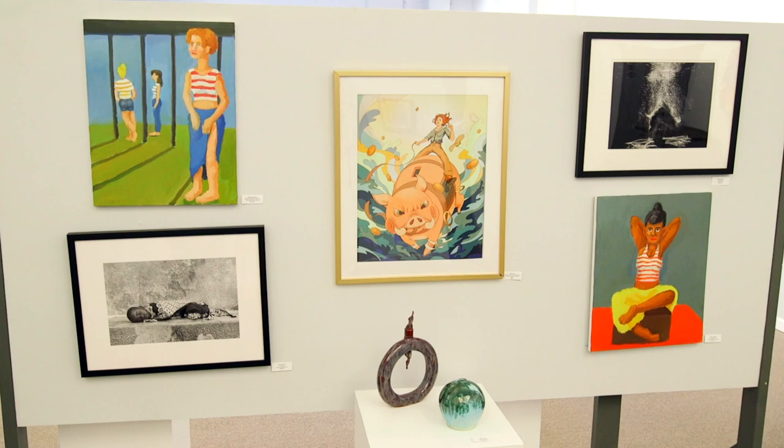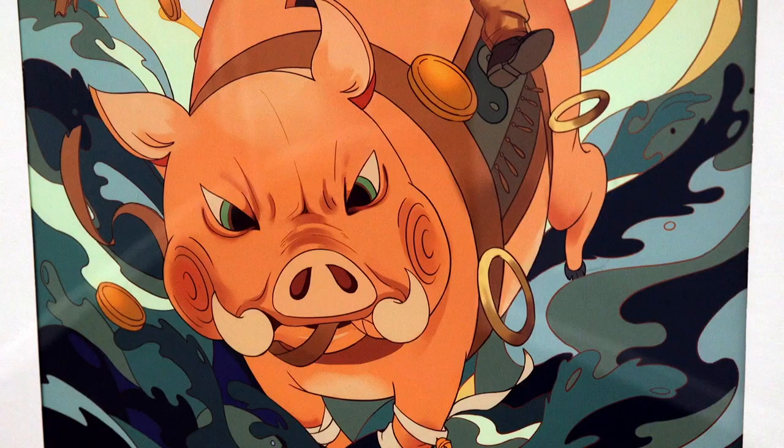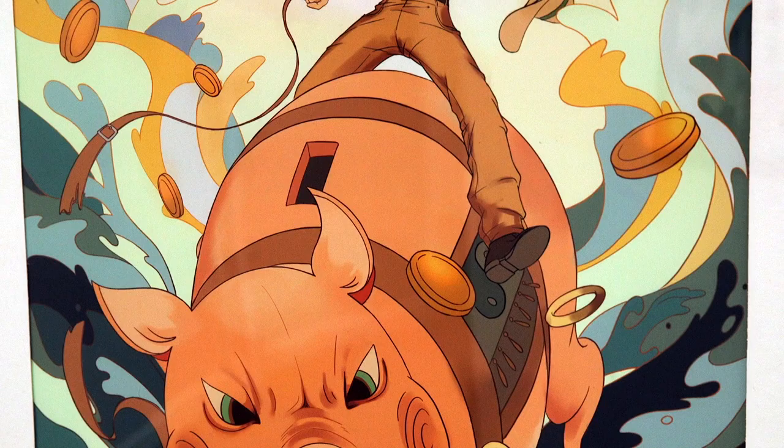Today we are at Webster Arts in our new gallery located on Summit Avenue, and we are here to show you our latest show, Open Theme Annual, which is our first exhibition in our new space.